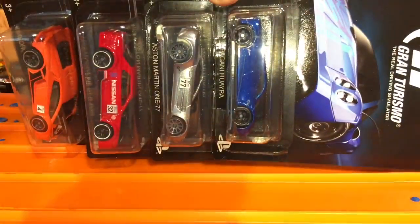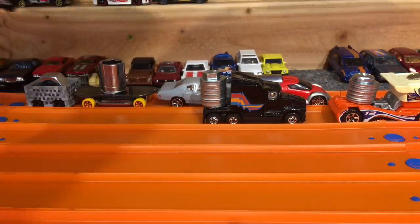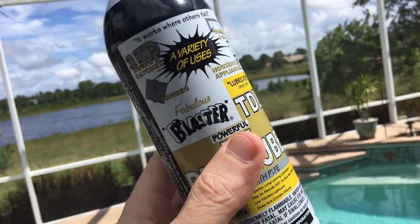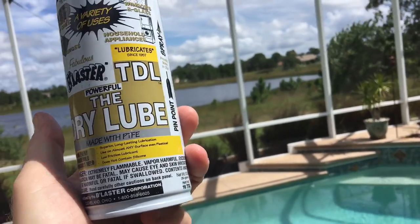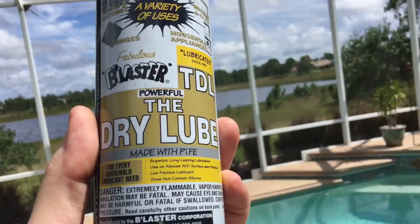We're going to give the complete set of Gran Turismo cars. This is the dry lube I use on the wheels — Fabulous Blaster dry lube. Works pretty good.